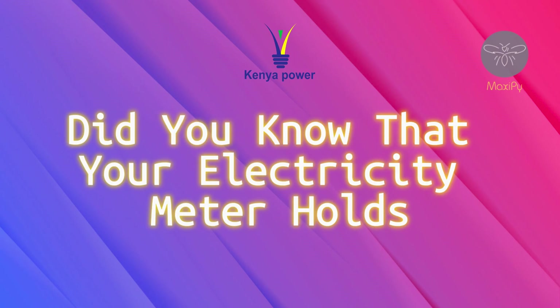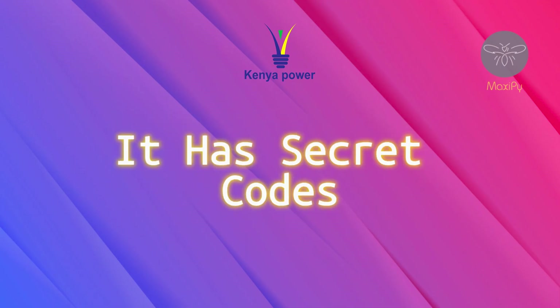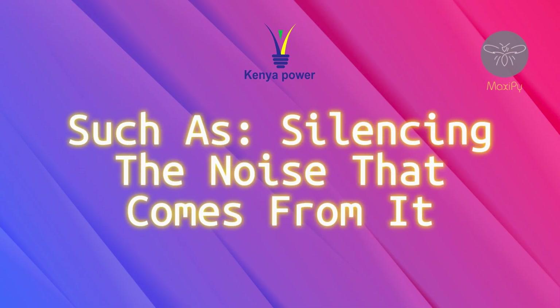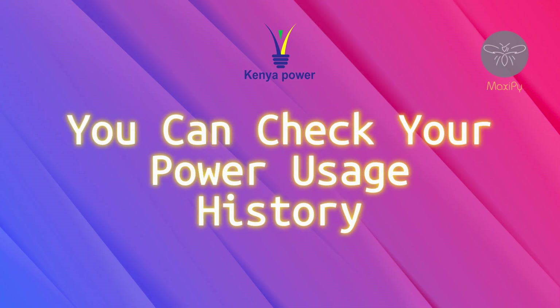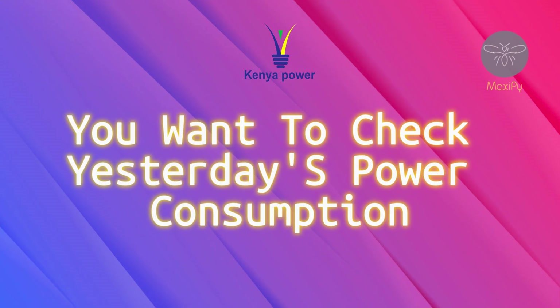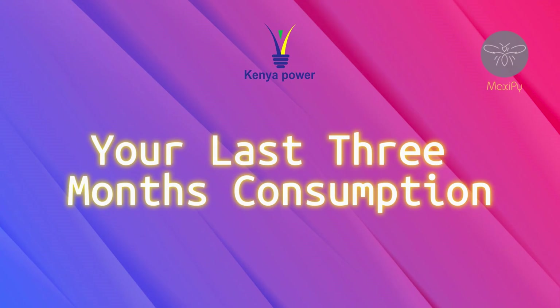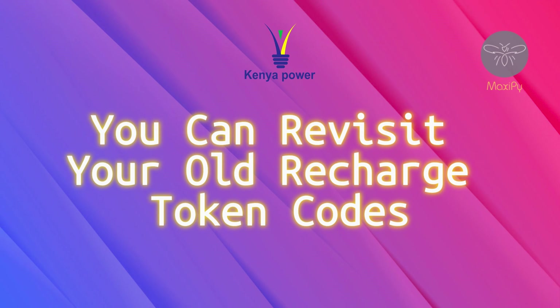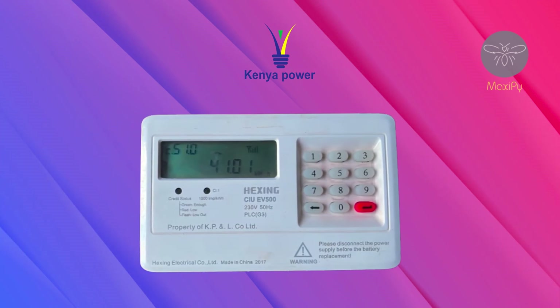Did you know that your electricity meter holds hidden secrets? Beyond reading your usage, it has secret codes that can unlock a hidden menu of valuable information — such as silencing the noise alerts, checking your power usage history, yesterday's consumption, monthly consumption, last three months' consumption, verifying your meter number, and revisiting old recharge token codes. Come with me as we explore the fascinating features of your meter.